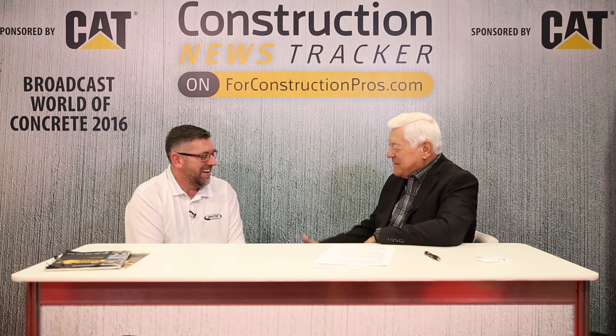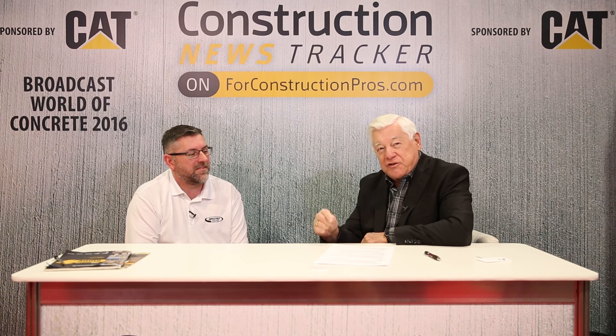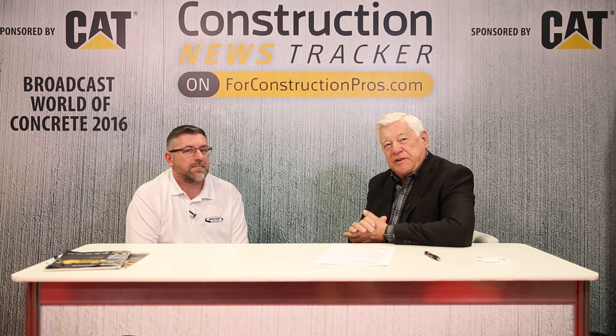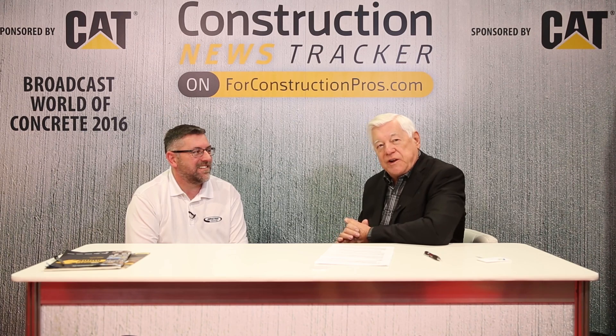Your logo says precision and you're living up to the real meaning of it. Simon Hyatt is the product manager for Spectra Precision division, part of Trimble Navigation, which has been around for many years with some really fine products. If you're at the show, stop by and see Simon at the Spectra booth, or find them online at spectraprecision.com or spectralasers.com. More information from World of Concrete 2016.